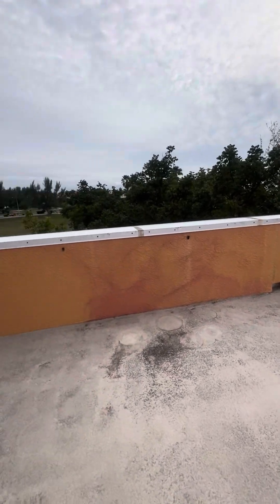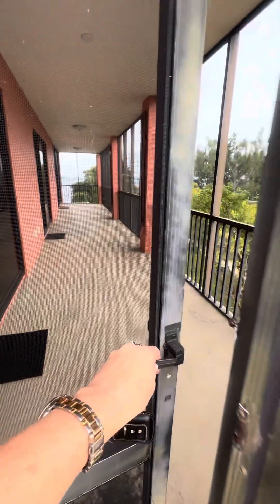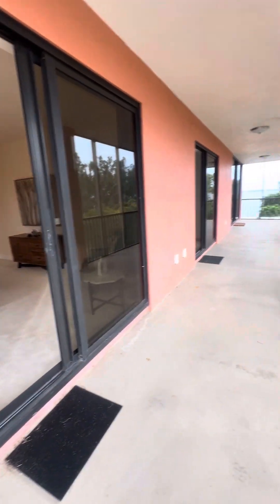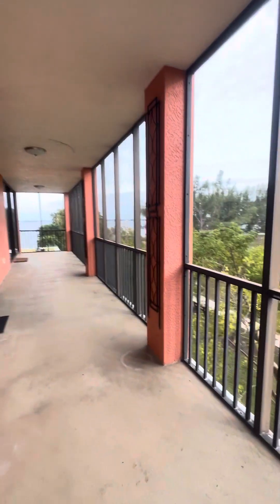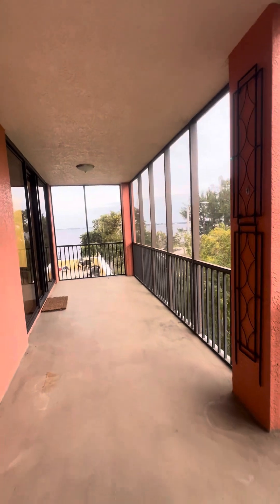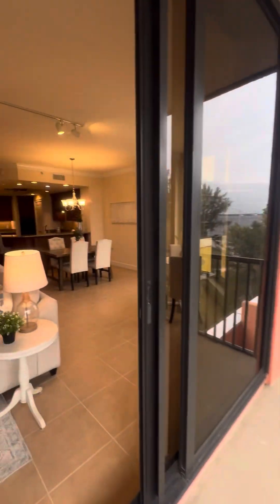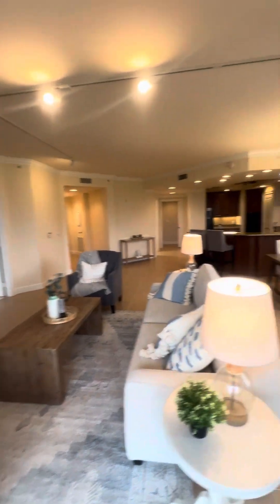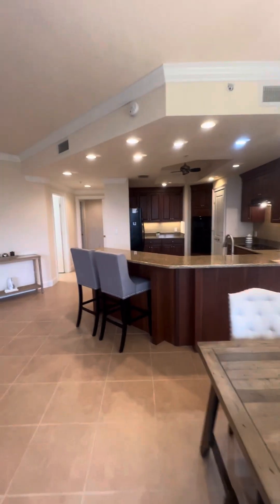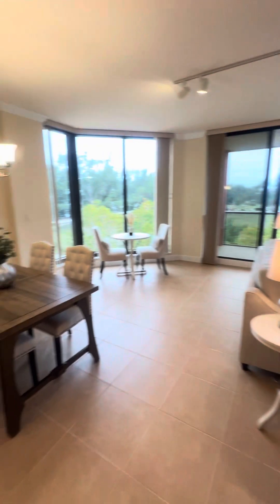It looks like the HOA needs to probably do some exterior painting here. Screen replacement is the responsibility of the owner. Looking back in, they've got this staged — two tables, I don't believe would be necessary here.